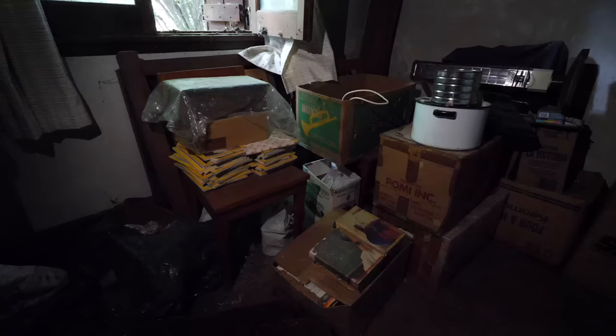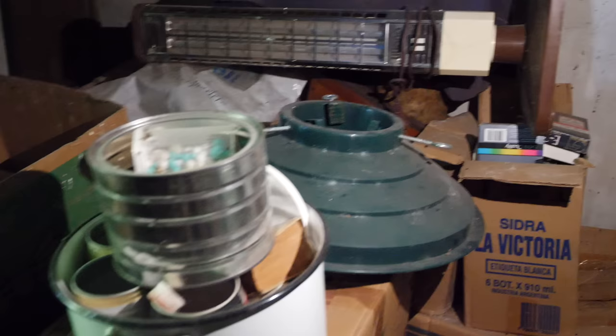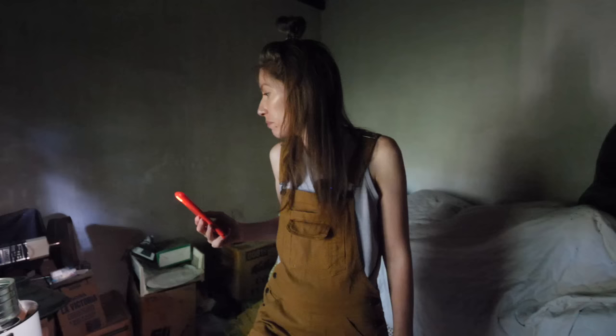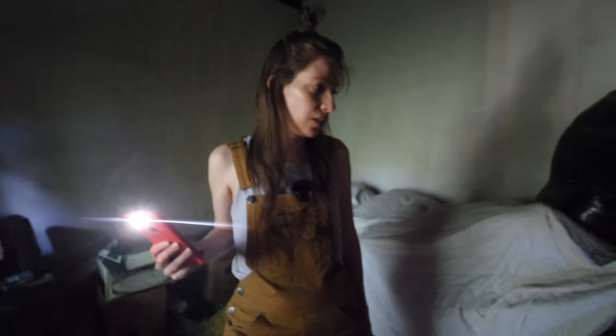A broken bed with old mattresses — I believe we'll have to dispose of those. Just bags full of bed sheets and duvets. An old electric heater. A base for a Christmas tree. It is very, very random — things that just didn't sell, things that weren't worth taking back to Canada, things that have just been sitting here for a while. So that is the main living area.